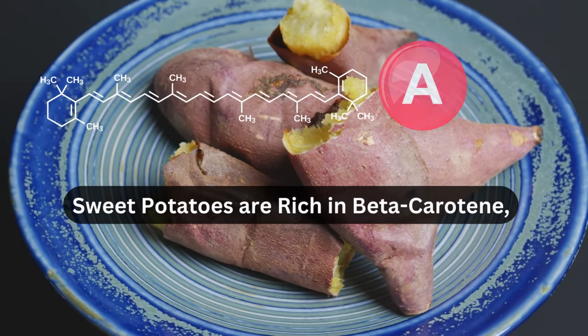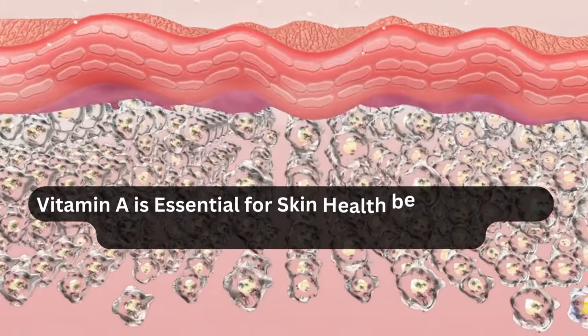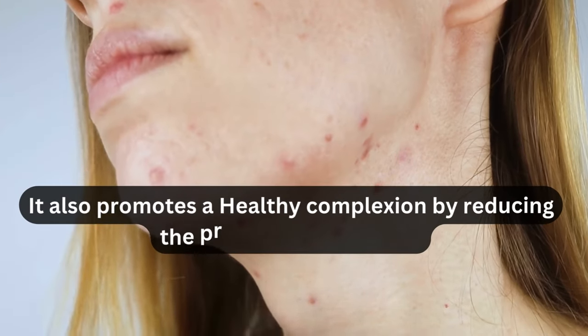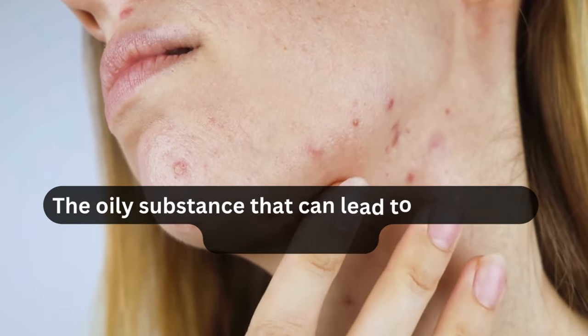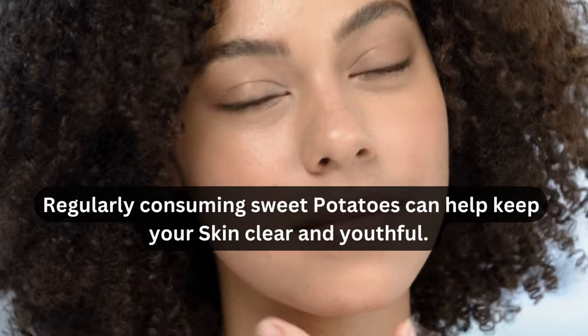Sweet potatoes are rich in beta-carotene, a type of antioxidant that converts to vitamin A in the body. Vitamin A is essential for skin health because it helps maintain skin cell turnover and repair. It also promotes a healthy complexion by reducing the production of sebum, the oily substance that can lead to acne when overproduced. Regularly consuming sweet potatoes can help keep your skin clear and youthful.